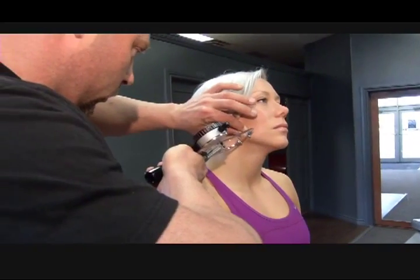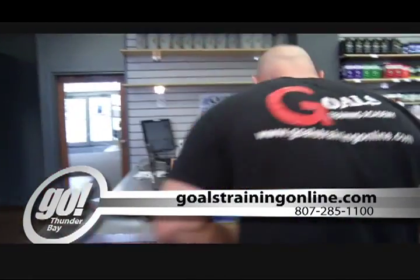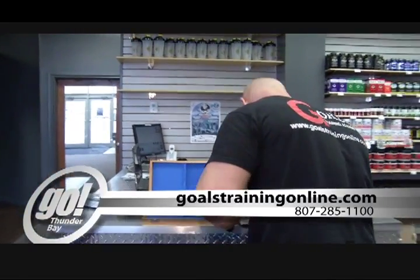For more information, you can head to goalstrainingonline.com or you can call Naturally Fit at 285-1100. Reporting for Go Thunder Bay, I'm Sarah MacArthur.